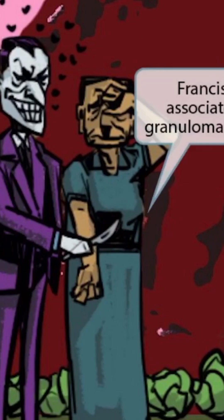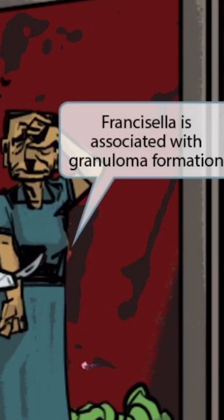Also recall from our previous videos that a granny is our symbol for granuloma. So the granny right here should help you remember that Francisella is associated with granuloma formation.